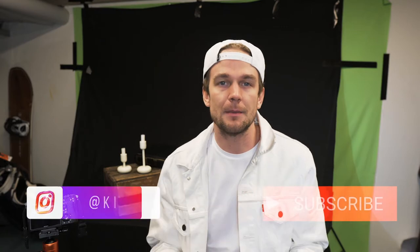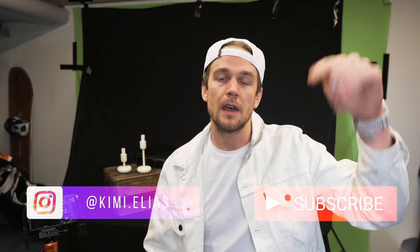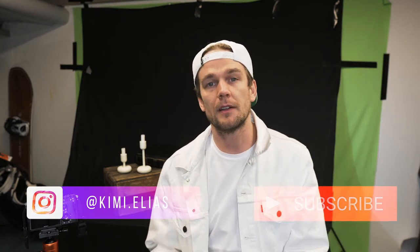What's up guys, it's been a while since last time. My name is Kimi Elias, nice to see you here. If you're new to the channel, go check out my Instagram at Kimi.Elias. Remember to like and subscribe to the channel.